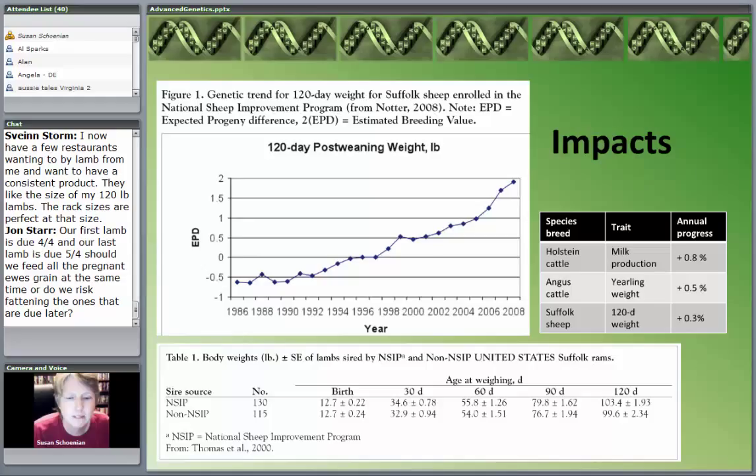Looking at the small table comparing Holstein cattle, Angus cattle, and Suffolk sheep — we're comparing the annual progress of NSIP in the Suffolk breed for 120-day weight. Holstein cattle, over many years, would show a similar trend. The annual progress is about 0.8%, so not quite 1%. Holstein cattle are the model showing what this technology can do — and they had AI to assist in making genetic improvements. Angus cattle looking at yearling weight made progress of about 0.5% per year. For the 120-day weight in Suffolk, it was a bit less at 0.3%.